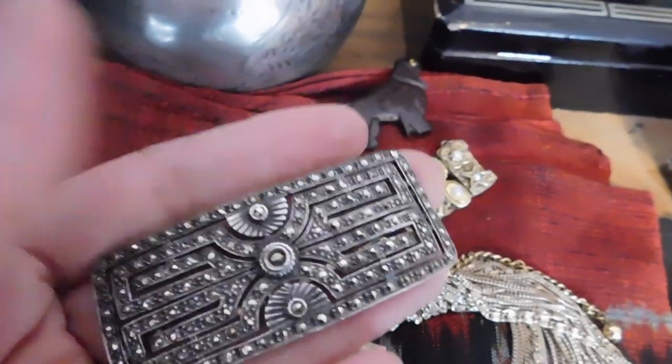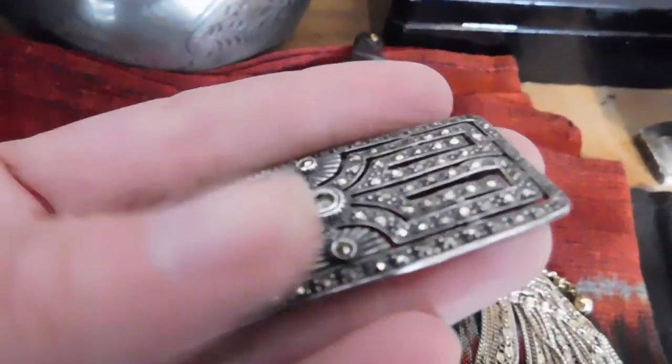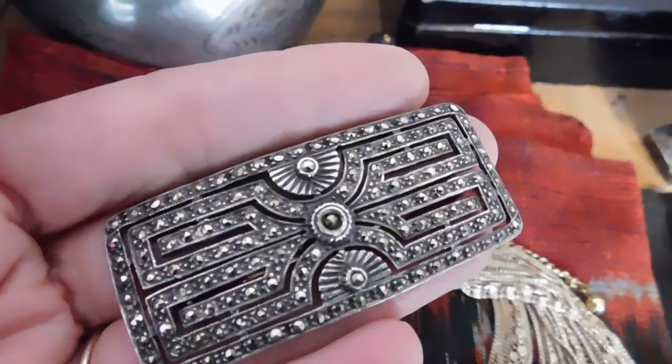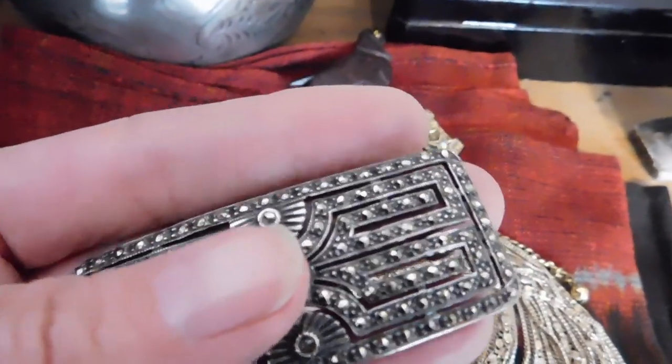This I think was one of hers — this is a Sterling Silver Art Deco and Marcasite brooch that I just listed, and that sold for $42.